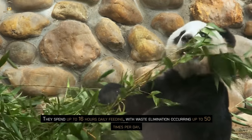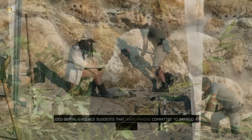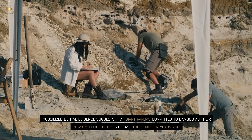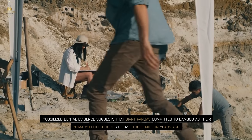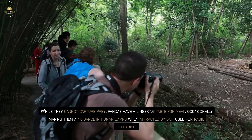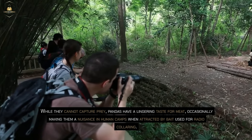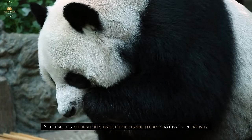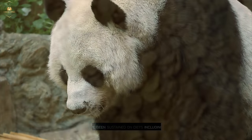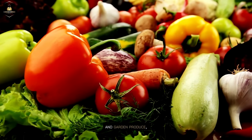They spend up to 16 hours daily feeding, with waste elimination occurring up to 50 times per day. Fossilized dental evidence suggests that giant pandas committed to bamboo as their primary food source at least 3 million years ago. While they cannot capture prey, pandas have a lingering taste for meat, occasionally making them a nuisance in human camps when attracted by bait used for radio collaring. In captivity, pandas have been sustained on diets including cereals, milk, and garden produce.